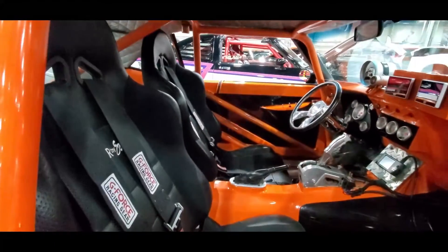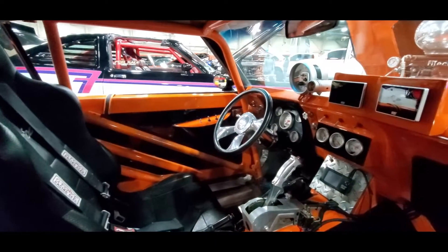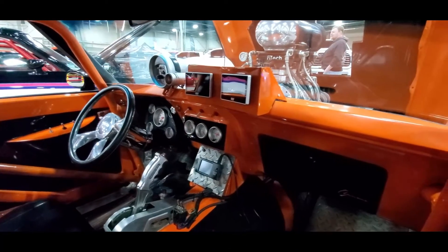See what we've got on the interior over here. Full tub. This is one serious machine.